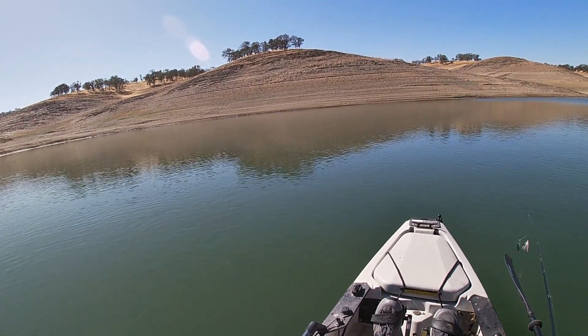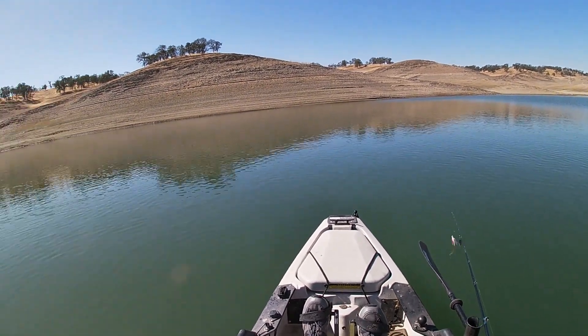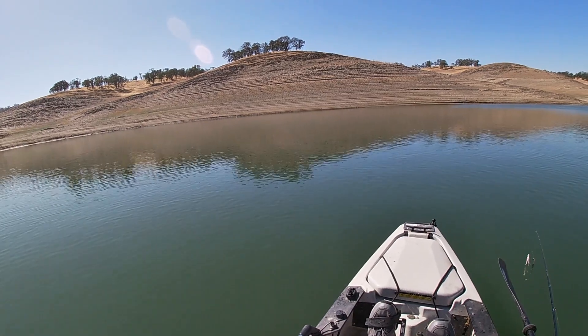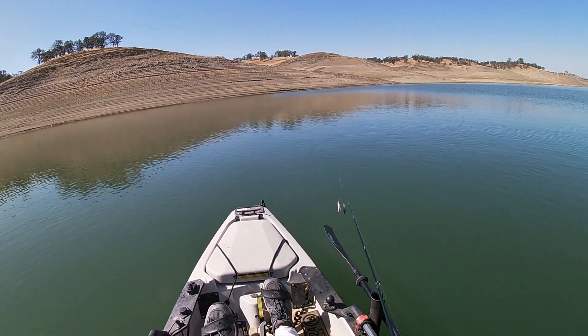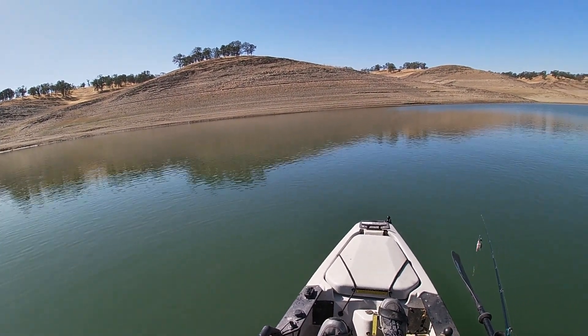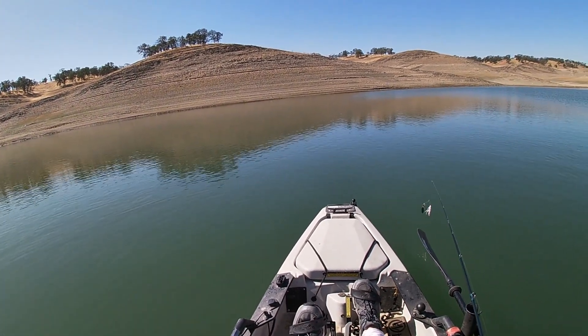I tried a couple of different crankbaits, a couple different swimbaits, a spinnerbait of course. I was just turning around heading back — I'm using the spinnerbait — and I hooked into a three-pounder right back here.